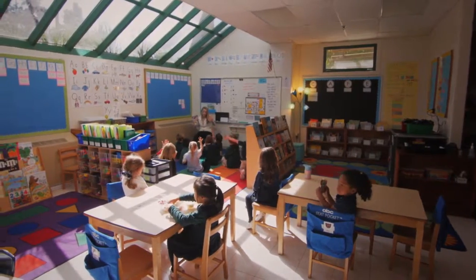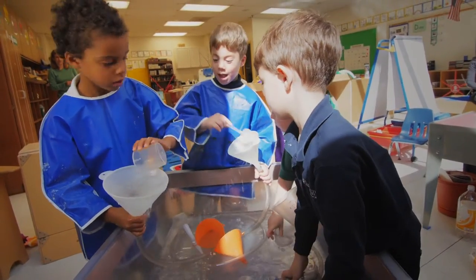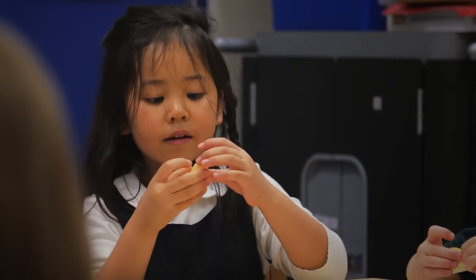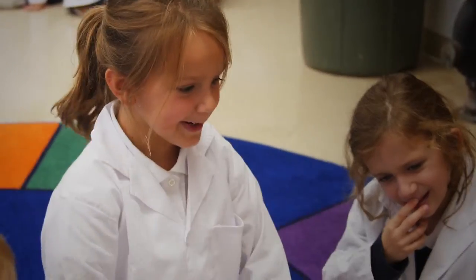Every day in the lower school our goal is to create authentic and relevant learning opportunities that elevate the thinking and the learning for our students and connect them with each other and the world. In JK and kindergarten, through joyful exploration and discovery, our students develop concepts and skills and a positive attitude towards learning.